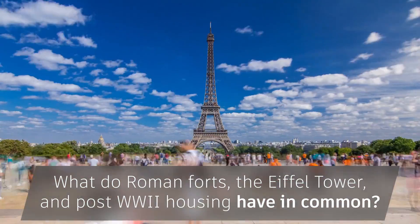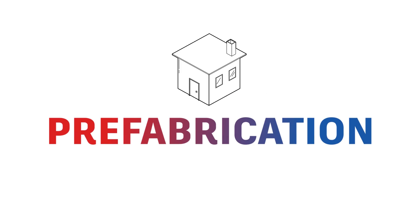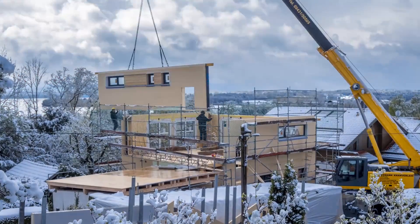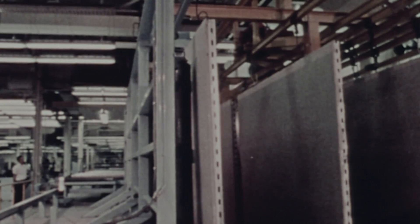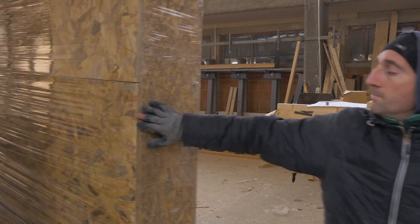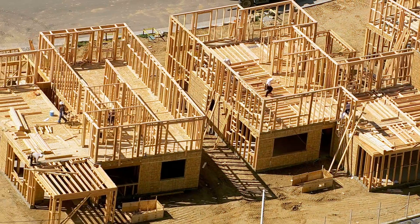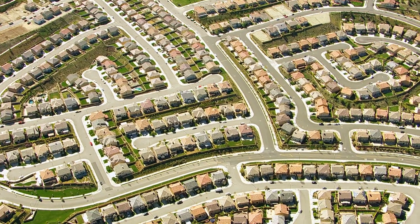What do Roman forts, the Eiffel Tower, and post-World War II housing have in common? They are all built with a type of construction known as prefabrication. Prefabrication allows various building elements to be built off-site in a factory or workshop and fitted together on-site, revolutionizing the industry by cutting down on time, cost, and labor needed to create a structure.